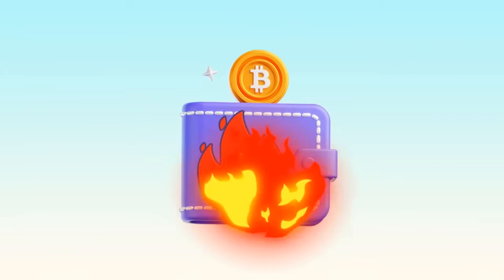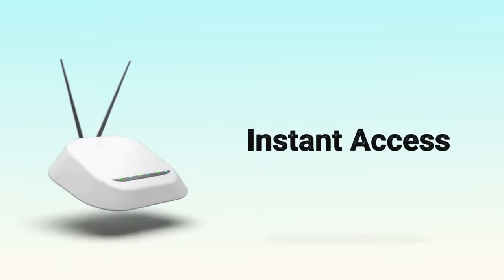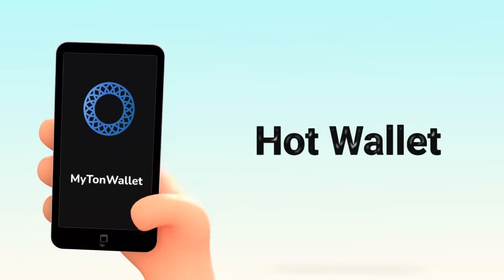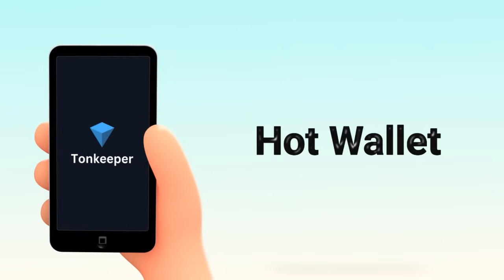Think of a hot wallet like the wallet on your phone. It's connected to the internet, making it easy to access, send, and receive crypto anytime. Apps like MyTonWallet or TonKeeper are examples of hot wallets. They're convenient, but because they're online, they're also more vulnerable to hackers.